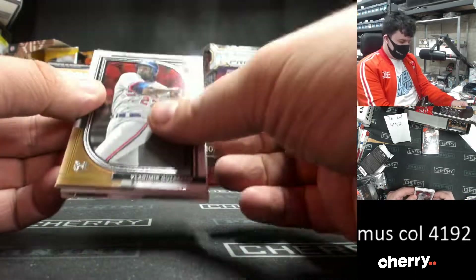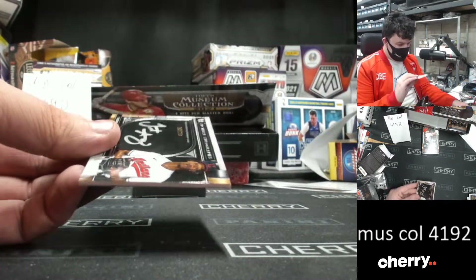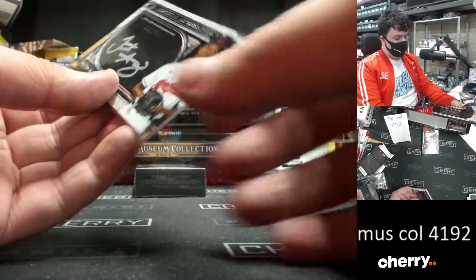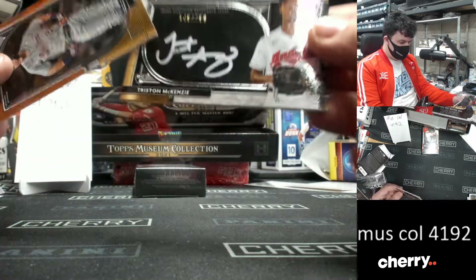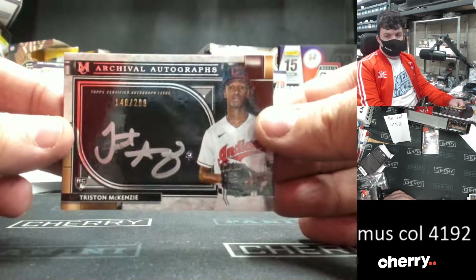Vladimir Guerrero. Yoshei Sola. Canvas Collections reprint for the Cleveland Indians — Shane Bieber. Cleveland Guardians, Shane Bieber. A numbered-to-200 rookie archival autograph of Tristan McKenzie. And a McGraw Cabrera. The Cleveland Guardians picking up a couple of hits in a row there. Tristan McKenzie — cool auto.